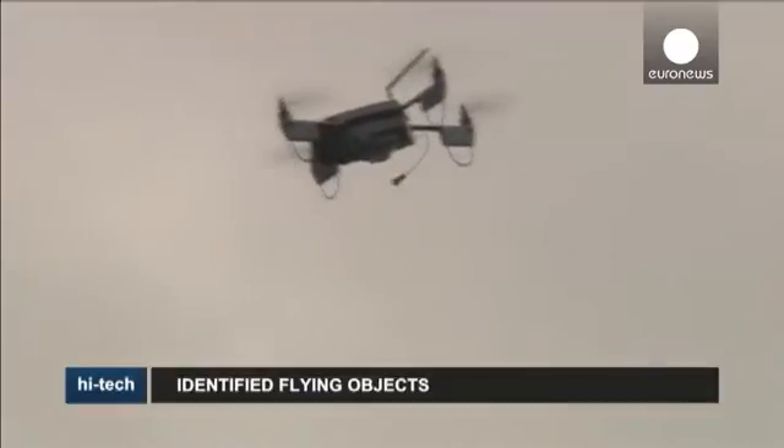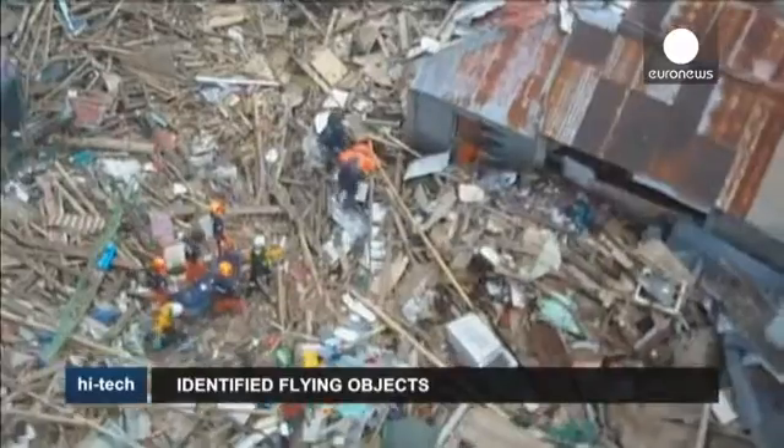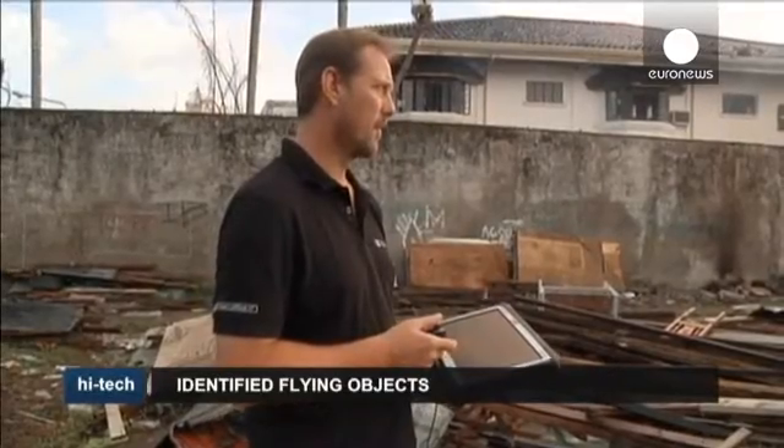Data collected by the drones provides a clear overview of a damaged area, allowing aid agencies to assess the situation rather than having to walk or drive through debris.